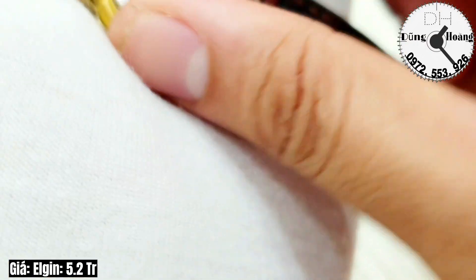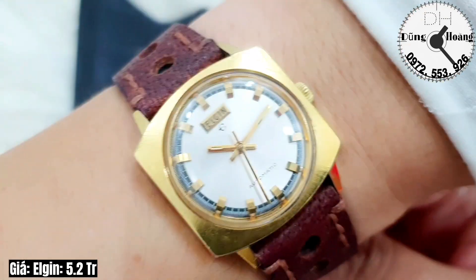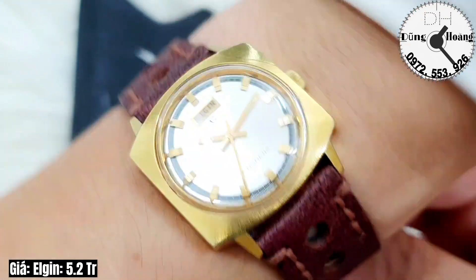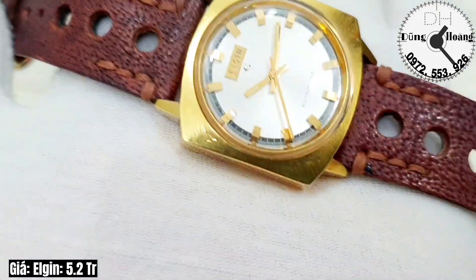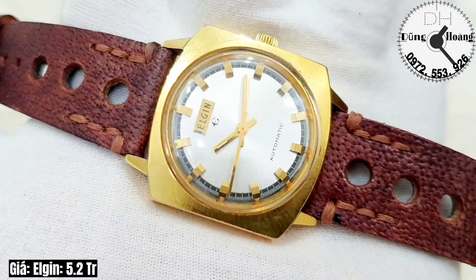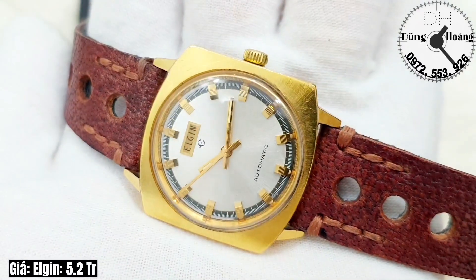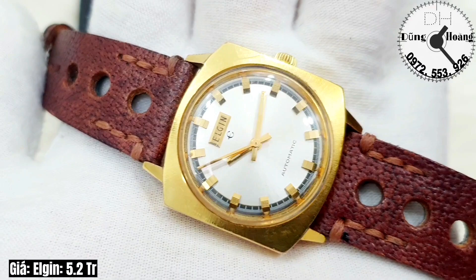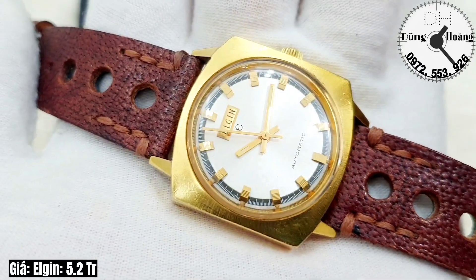Anh em nào yêu thích bản đồng hồ này thì inbox trực tiếp hoặc gọi điện trực tiếp, số điện thoại hotline em để ở phía bên phải màn hình. Bản đồng hồ em đang giao lưu là 5 triệu 200 nghìn đồng — cho một chiếc đồng hồ Thụy Sĩ chính hãng. Anh em nào yêu thích thì inbox cho em. Em xin chân thành cảm ơn tất cả các anh em đã xem và theo dõi video, hãy subscribe kênh để không bỏ lỡ những video hấp dẫn.